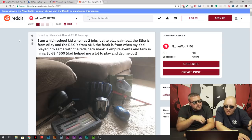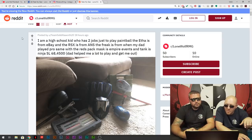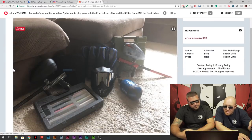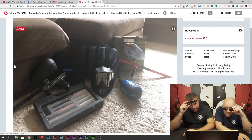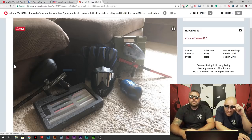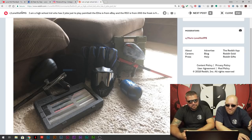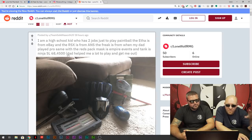Team Solid Haworth 20 — high school kid, two jobs just to play paintball. The Aether is from eBay, the Ares from somewhere, and the Freak is from when my dad played pro with the Reds pack and tank, helping me play a lot. I wonder what team your dad played for. I see a Shocker and an Aether, and Events. The Reds pack — hey man, that Reds pack is solid. I used to have a couple back in the day, sold them, I wish I still had them. Reds made some of the best packs back in the day. Your dad hooked you up. That's it for Reddit.